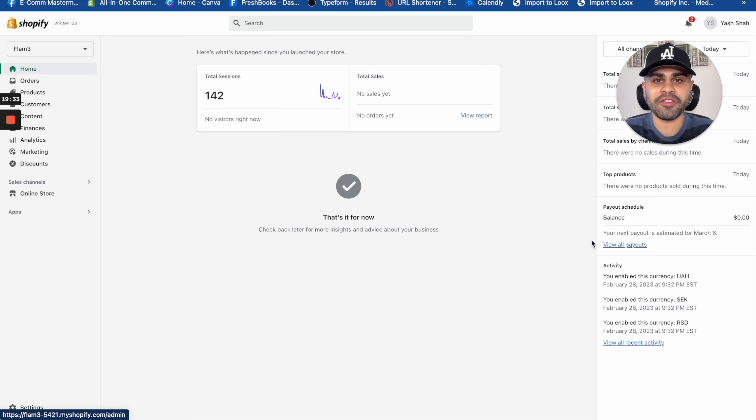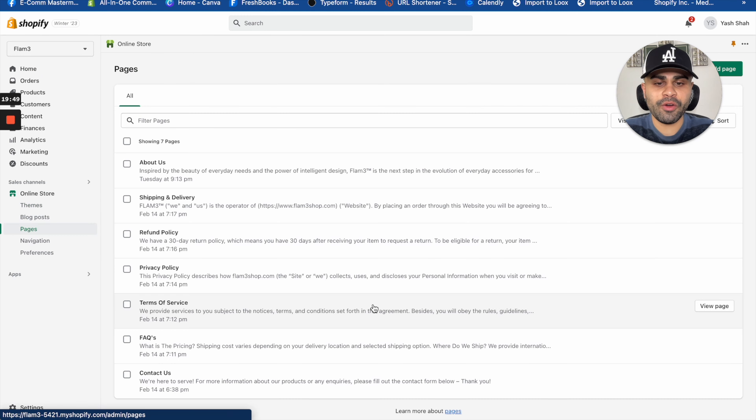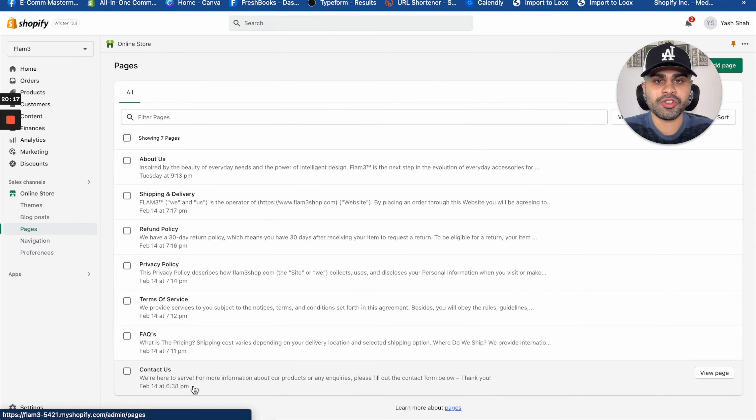Domains are pretty cheap — about $15 a year. You can just click 'Buy a new domain' right here in Shopify. There are other platforms like Namecheap or GoDaddy, but I like to keep everything hosted within Shopify. I also recommend keeping it ending in .com — it's more universal and sounds more trustworthy. Once that pops up, just press 'Buy' and go through one or two steps. I already have the domain flameshop.com created.